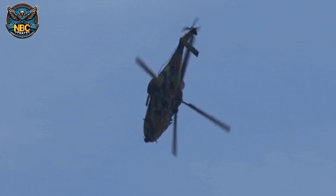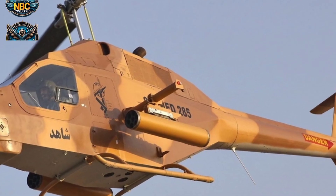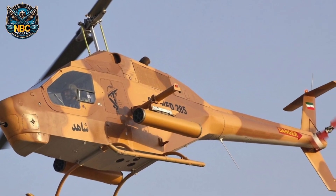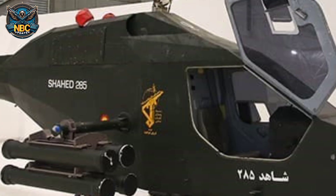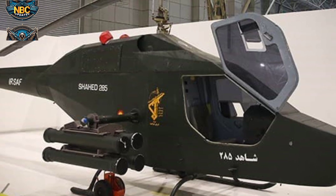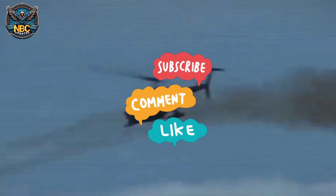Overall, the Shahed 285 is a fairly rudimentary light attack helicopter. Its combat qualities when used against enemies with modern military air defenses are highly questionable. The Iranians themselves believe that the Shahed 285 should only be used to conduct reconnaissance operations and to act against weakly protected targets.